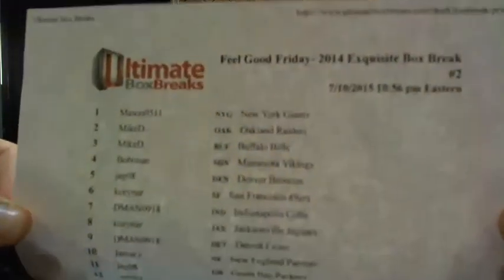Alright, here we go. Feel good? It is the 2014 Exquisite Box Break No. 2. You guys jumped up on this deal real quick.